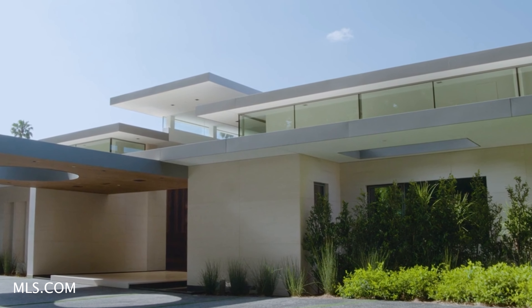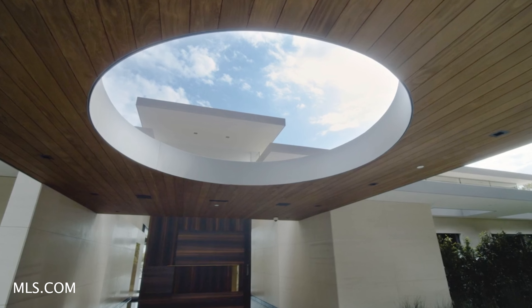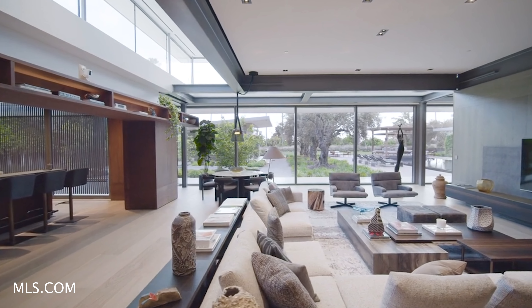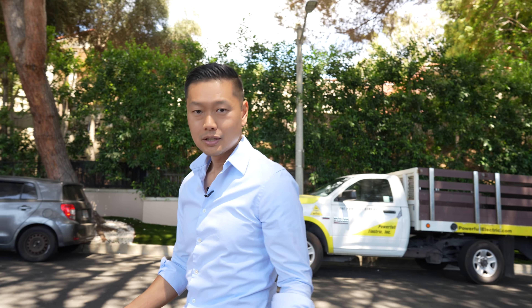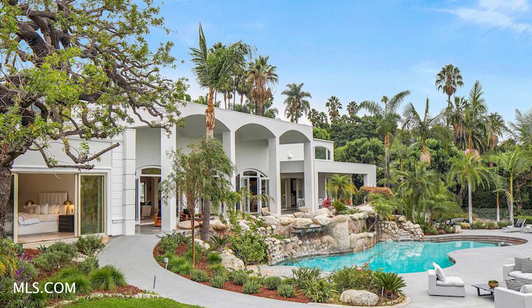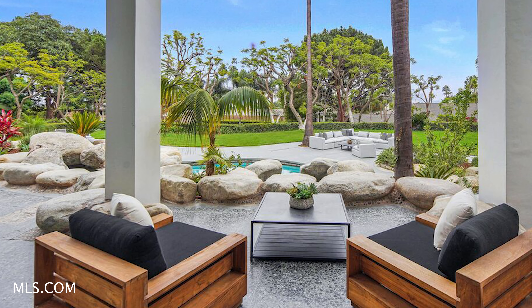Recent sales here include the one right in front of me, which went for about $72 million. Another one right next to that was actually just a dirt lot that went for $22 million. Another on the other side went for $19 million. I actually have a listing over on the corner for $22 million. It's a lot of millions here — a really hot street to be on.